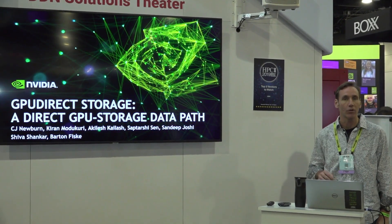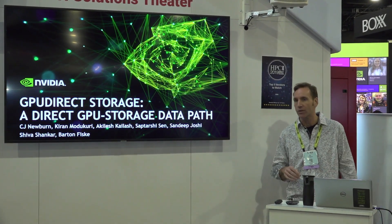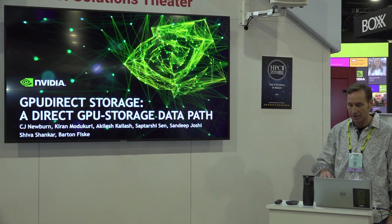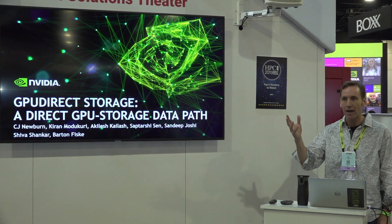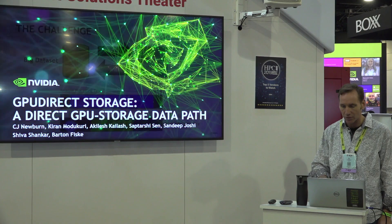We'll talk about one of those. This is part of a new Magnum I.O. effort that we just launched yesterday. How many people saw Jensen's keynote? So I'm kind of driving Magnum I.O. and I'm one of the co-architects of GPU Direct Storage.